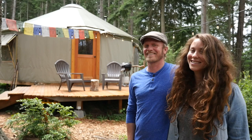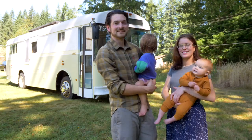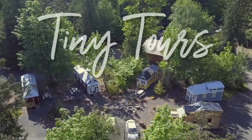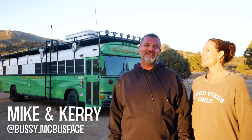So let's jump right in and take a tour. Hi, I'm Mike. And I'm Carrie. We're here at Stockton Pass at the base of the Pendolino Mountains and this is our bus, Bussie McBussface.